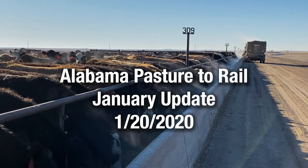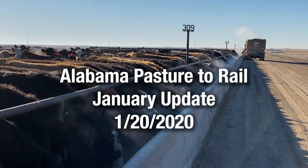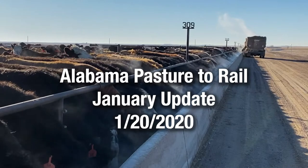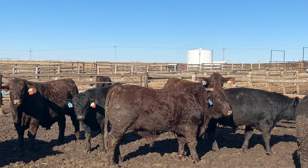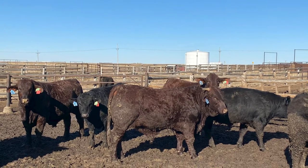This is Alex Stig, Regional Extension Agent and Coordinator of the Alabama Pasture Rail Program. In this video, you will see updates on each of the nine loads of cattle we shipped from June through December 2019 to High Plains Feed Yard in Montezuma, Kansas.